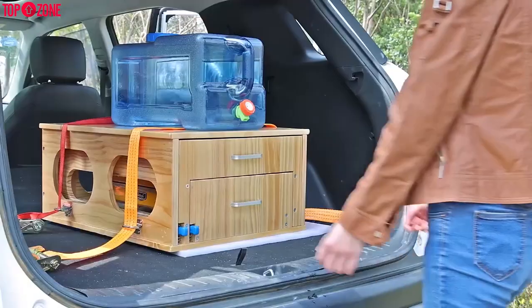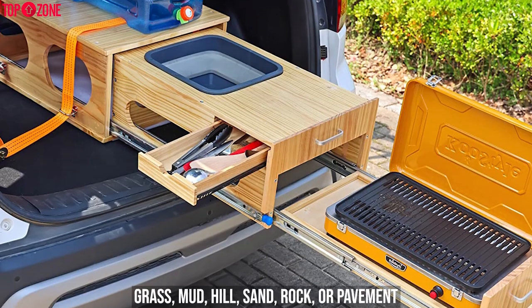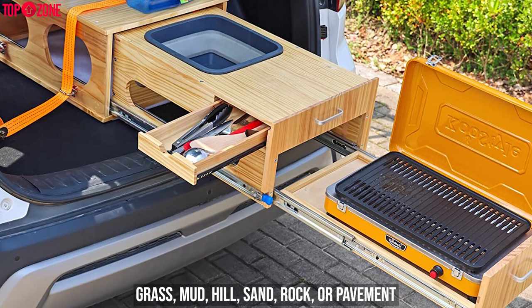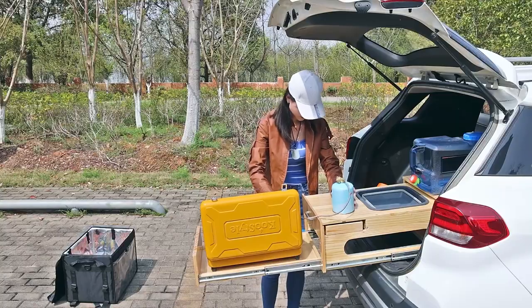On top of that, it can be easily mounted on your vehicle no matter which surface your campsite has — grass, mud, hill, sand, rock, or pavement. You can set up the She-Walk-In Overland Kitchen depending on the ground type.